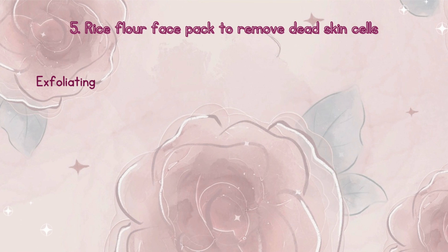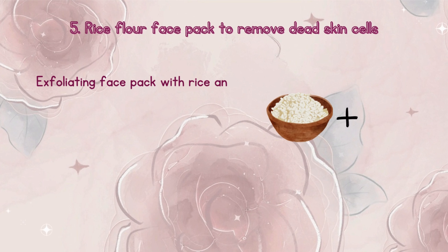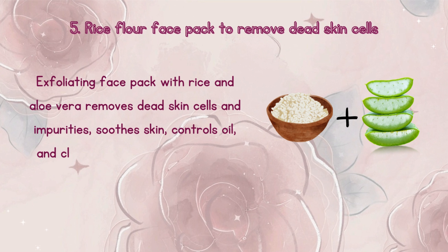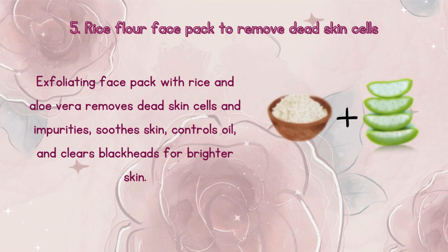Number 5: Rice flour face pack to remove dead skin cells. This exfoliating face pack with rice and aloe vera removes dead skin cells and impurities, soothes skin, controls oils, and clears blackheads for brighter skin.